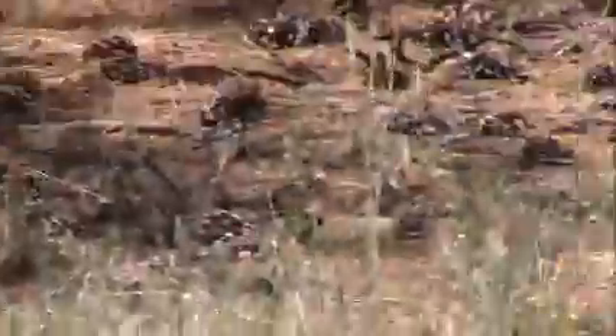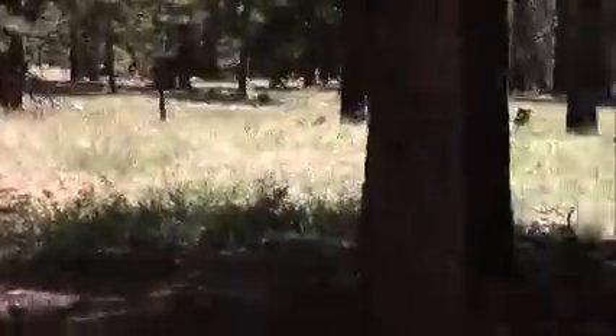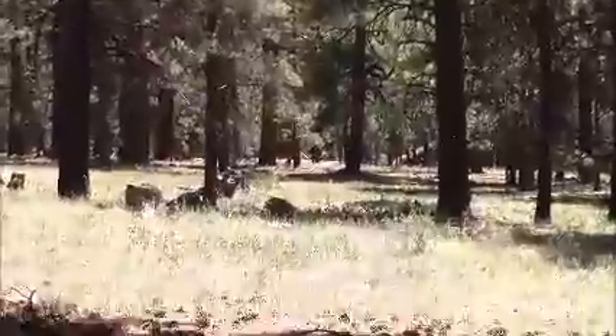Colorado had a lot more wildflowers, but it's really dry here. Somebody told me it was unprofessional to zoom in and zoom out. Major announcement folks — I am not a professional. I'm just a 50-year-old guy learning how to boondock, enjoy my life, and see what I can see.